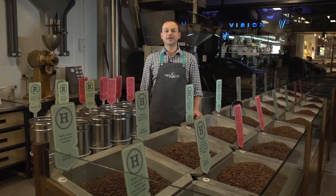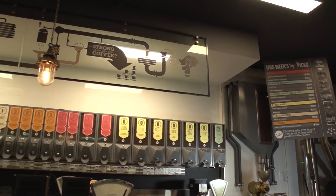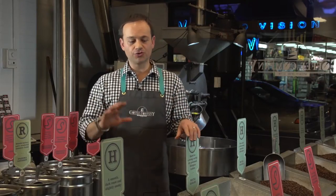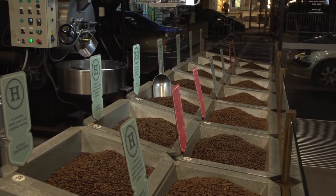Hi, welcome to The Coffee Company. We are an in-store roasting institution in Carlisle Street, Melbourne. At The Coffee Company we stock a huge range of coffees from all around the world.